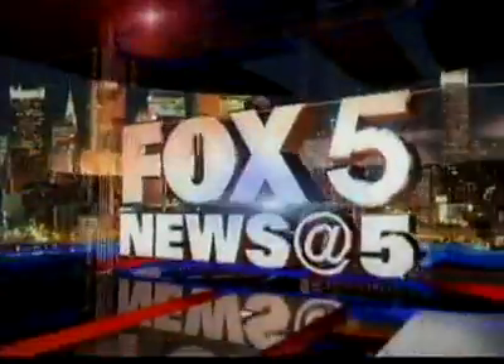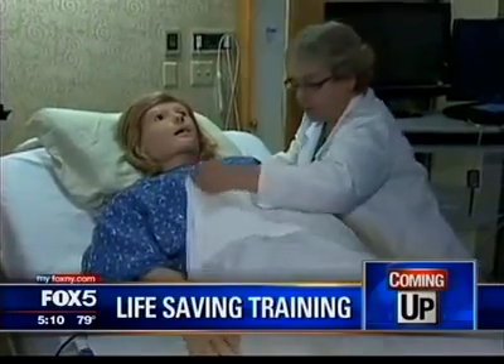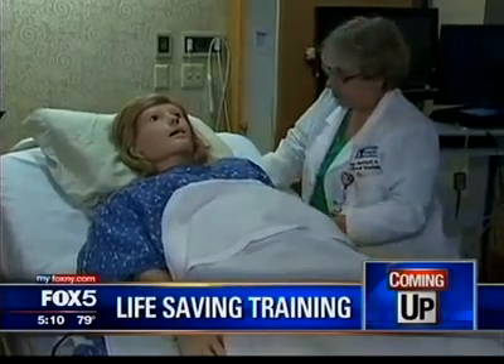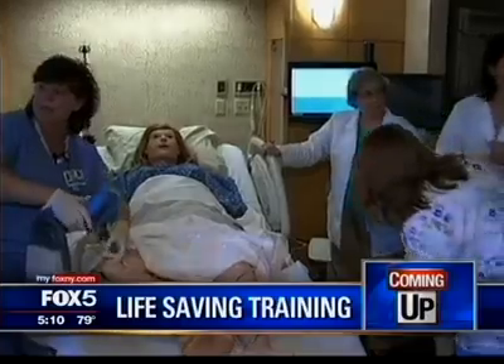You're watching Fox 5 News at 5. We have more to tell you about today: using robots to save lives. How one local hospital is using high-tech mannequins to teach doctors how to respond to life and death situations during childbirth.